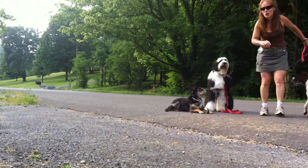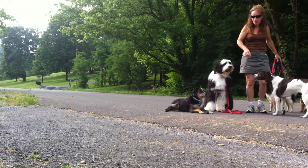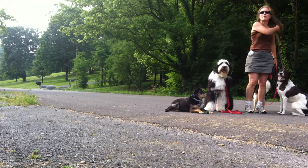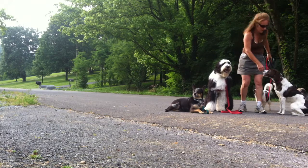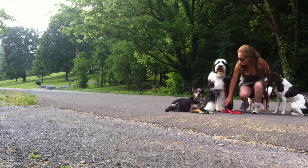Hi, I'm Shirley Catalina. This is part two of the structured pack walk. First, what we did with the dogs: they had some recess, went to the bathroom in my yard, not the neighbor's. And now we go on a structured pack walk with all the dogs.